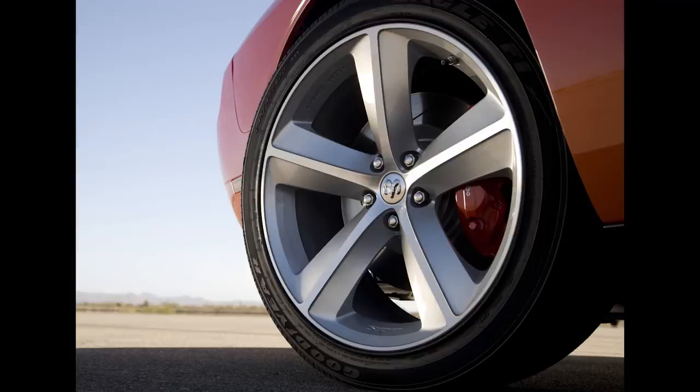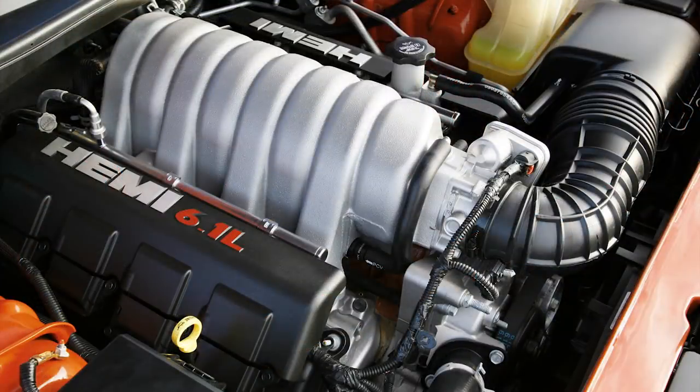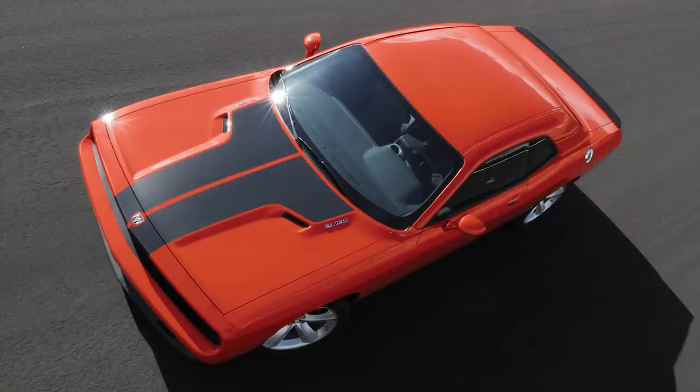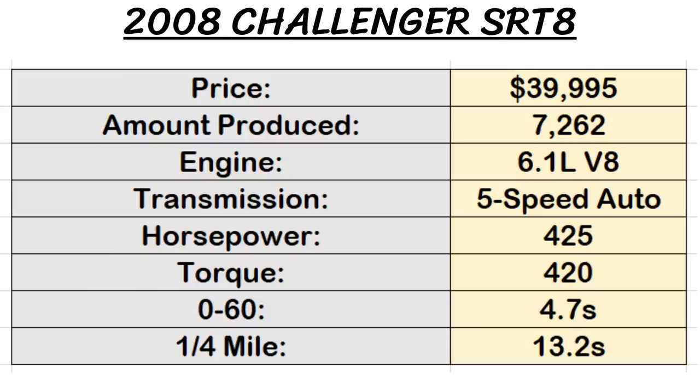Beneath those wheels were large rotors and 4-piston Brembo calipers. Under the hood was a 6.1 liter, 370 cubic inch V8 Hemi making 425 horsepower and 420 pound-feet of torque, paired with a 5-speed automatic with AutoStick. Performance was very respectable with a 0-60 of 4.7 seconds and a quarter mile of 13.2 seconds. Chrysler also auctioned off two 2008 SRT8 models to charity — the first ever model sold for $400,000, and the second, a B5 Blue, sold for $228,000.